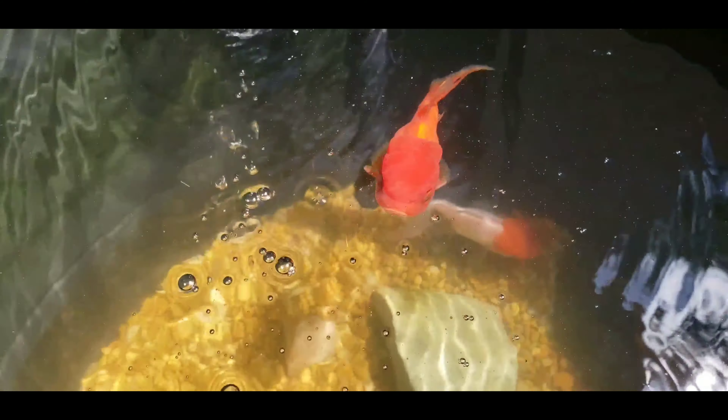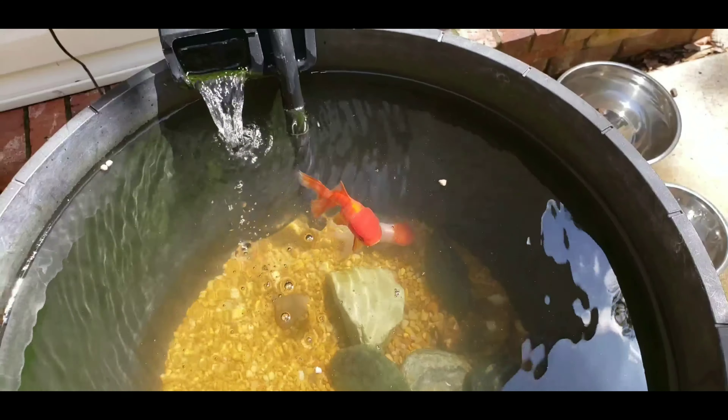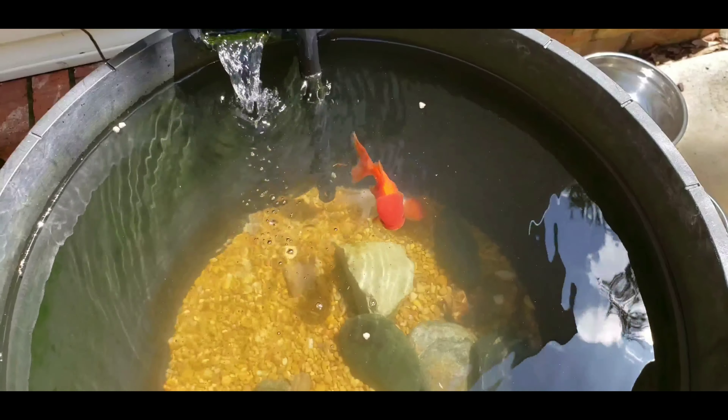Do you have any names for them yet? No. Can you please write down in the comments what to name them? I don't know if they're a boy or a girl though.